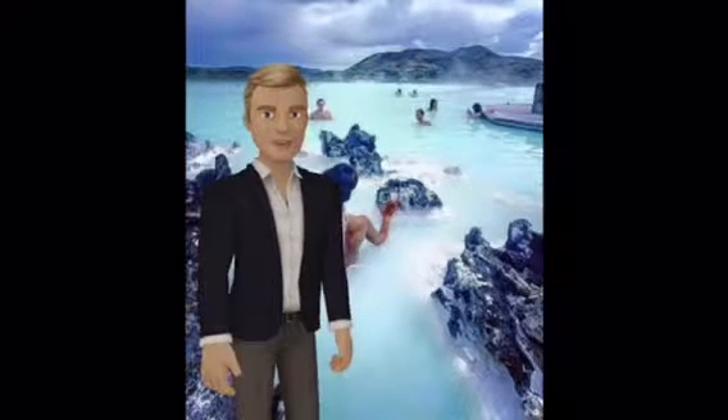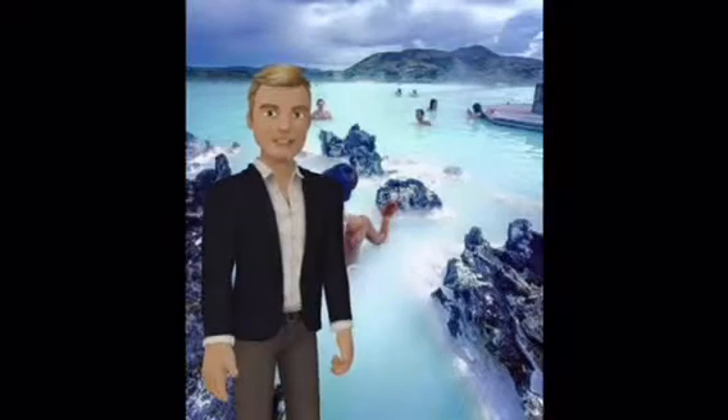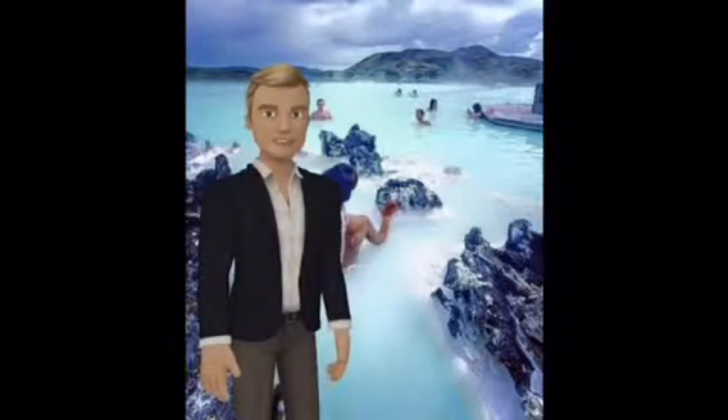The Blue Lagoon Geothermal Spa is one of the most visited attractions in Iceland. The spa is located in a lava field in Grindavík on the Reykjanes Peninsula, South Western Iceland.